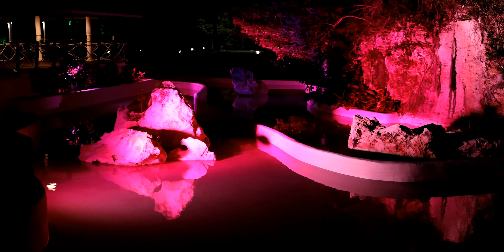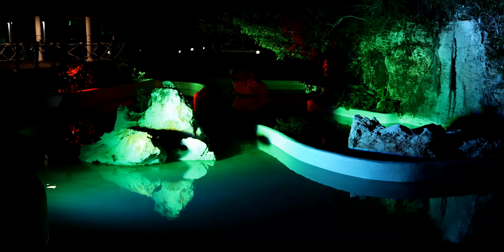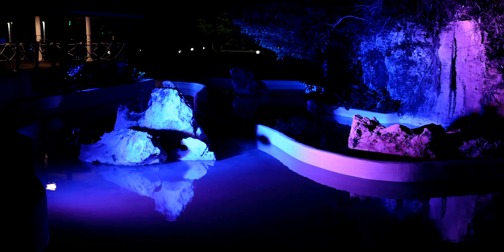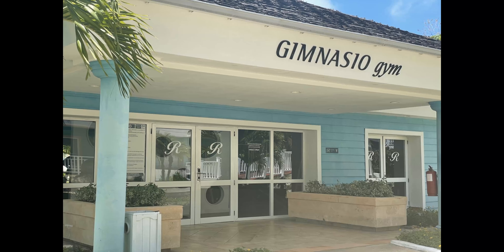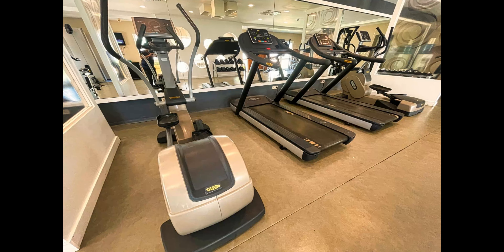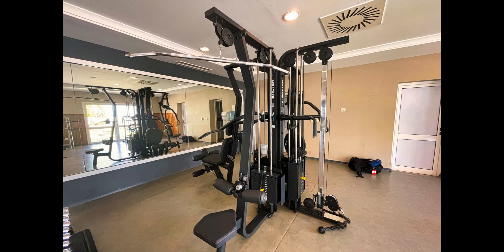There's a really nice light show that goes on at the water features of the resort every single night. This is the main gymnasium on the resort — it's well equipped with good cardio equipment and a range of weightlifting equipment as well.